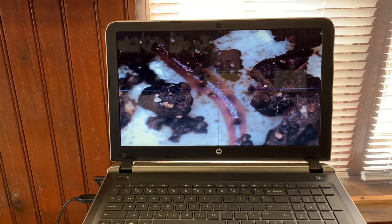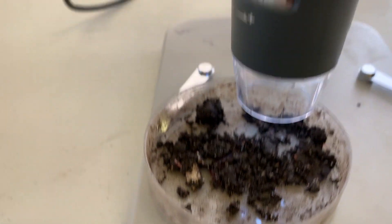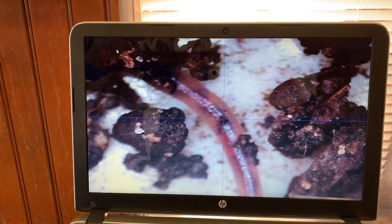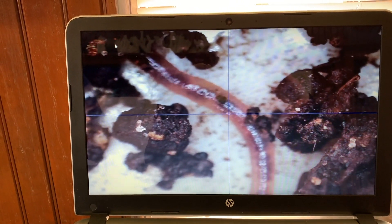Now let's take an even closer look. What we see here is a worm, actually, under a microscope. Whoa, Mario! What's that next to the worm? Right there was a mite. In fact, one of those mites are decomposers that help continue to break down the organic material.